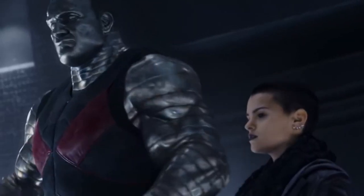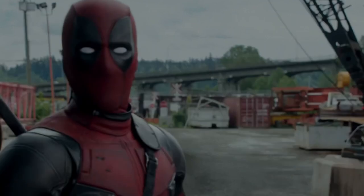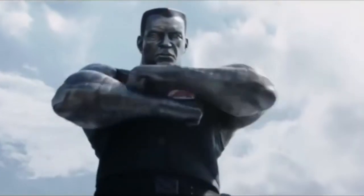Greg LaSalle did the facial motion capture work for the character while Stefan Kapitschik performed body capture and voice acting. The facial capture was done right after Deadpool was finished filming, and the actor had to watch the footage and capture his reaction to use with Colossus' model.